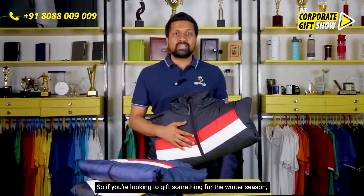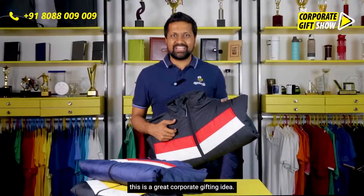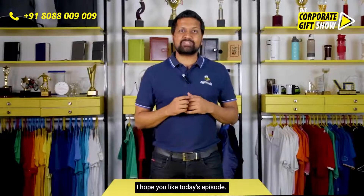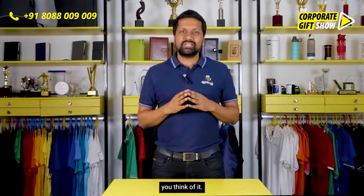So if you're looking to gift something for the winter season, this is a great corporate gifting idea. What do you think about this one? I hope you liked today's episode — please like, share, and comment below and let us know what you think of it.